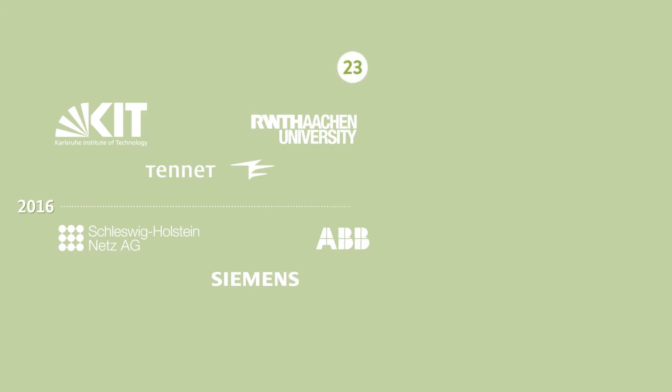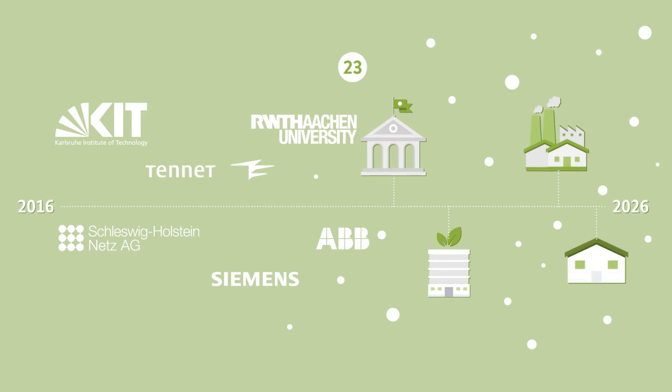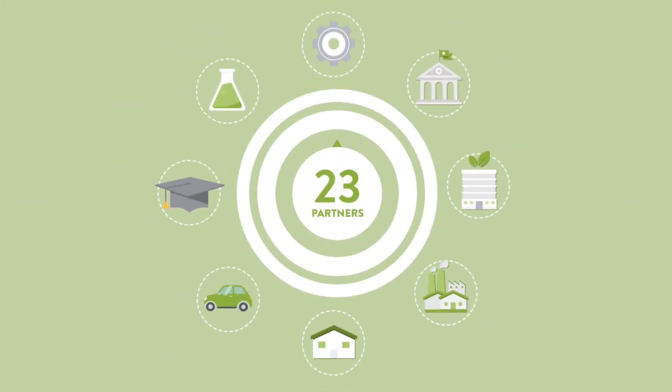a total of 23 partner organizations from universities, research institutes, industry and society will work on the future power grid.